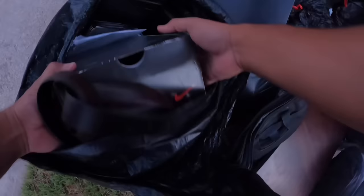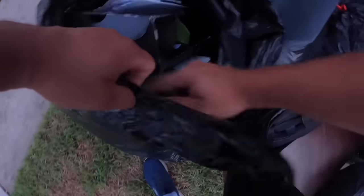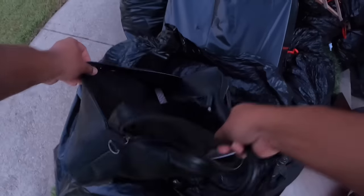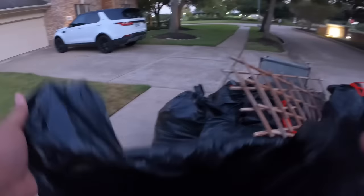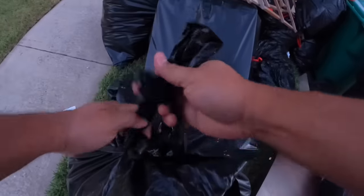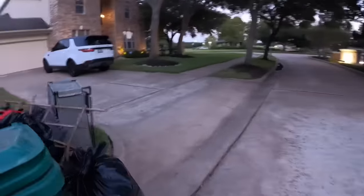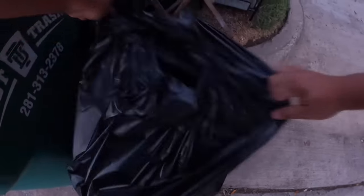Some bags — what do we have in here? Headphones. Another bag might be worth taking. Here's garage stuff. Trash.